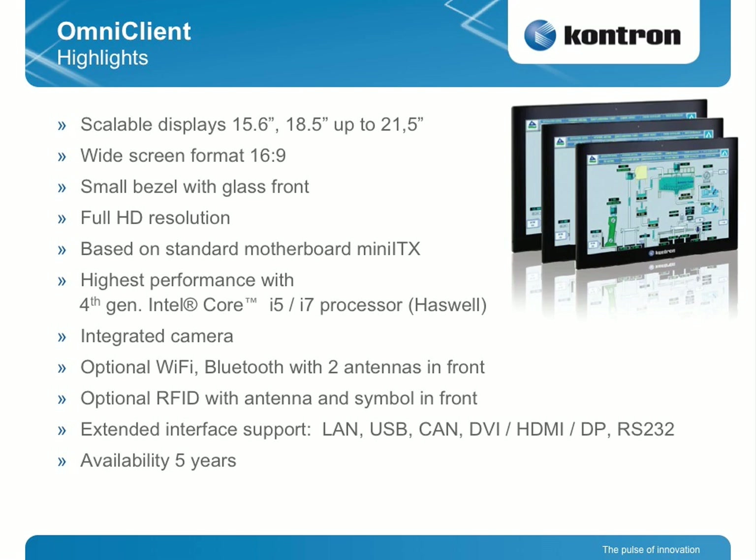For extended interface support, we have two PCI Express slots for LAN, USB, CAN, DVI, HDMI, and other extensions like Industrial Fieldbus cards or Graphic cards as well. The availability is five years based on our motherboards.